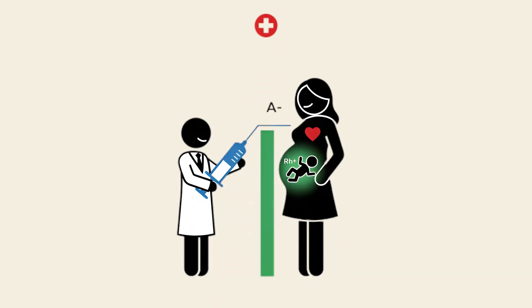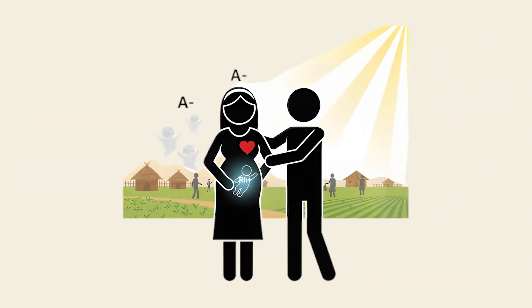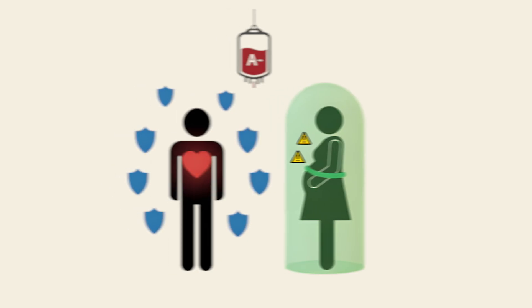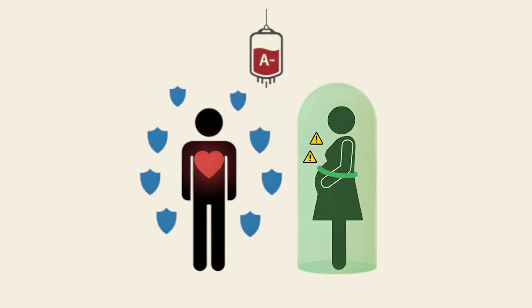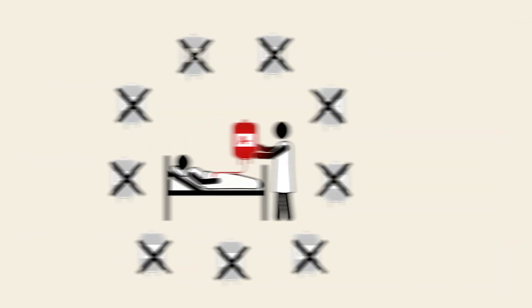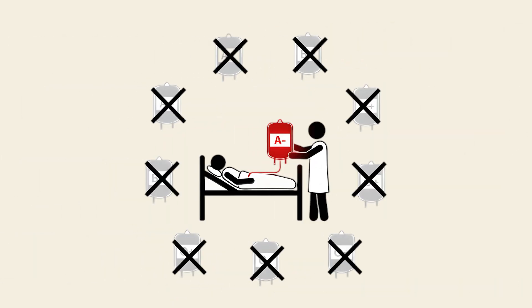Modern medicine controls this risk with preventive treatment. But in earlier eras, it likely influenced survival and reproduction. The combination of rarity, immune strength, and reproductive challenges makes A-negative a blood type with both hidden protections and delicate vulnerabilities. Its scarcity makes every donation especially valuable, as it may be the only safe option for patients with this type.